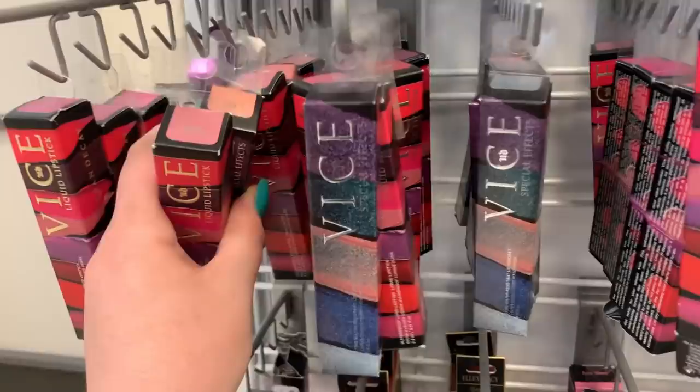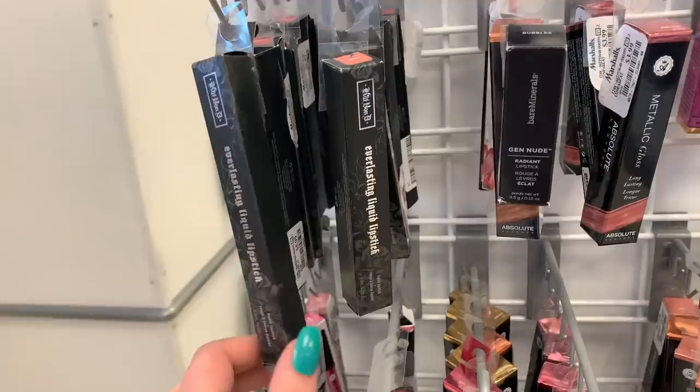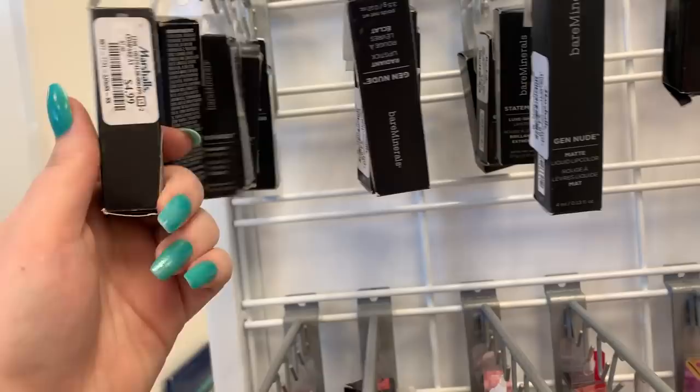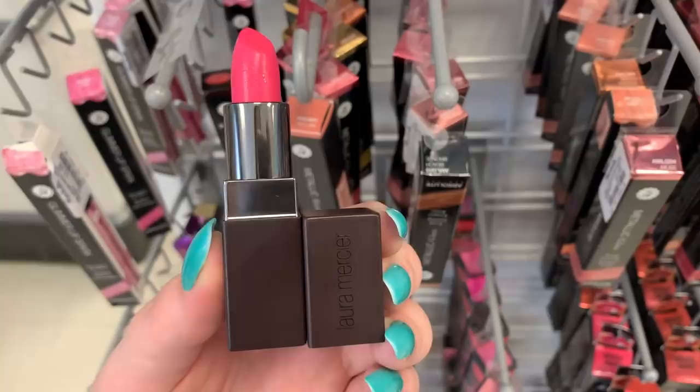There are some Bare Minerals lipsticks for $4.99, including one of the liquid ones. There's a Laura Geller velvet lipstick in the shade French Kiss — you can see someone has opened this. It is very, very bright but it is swatched — the top part is swatched right there. There are two Stila Stay All Day Liquid lipsticks — one in the shade Rico and then the shade Cora. They are $5.99.